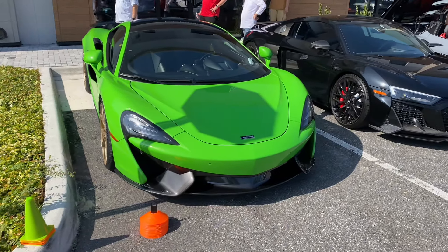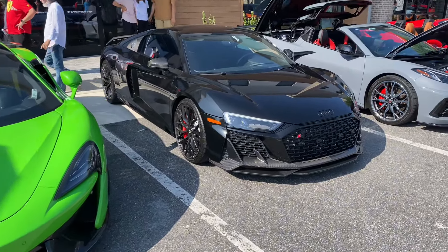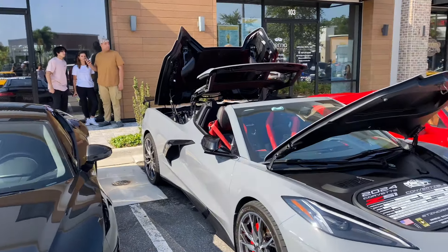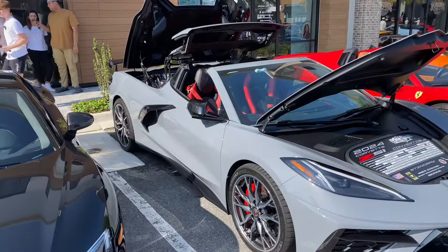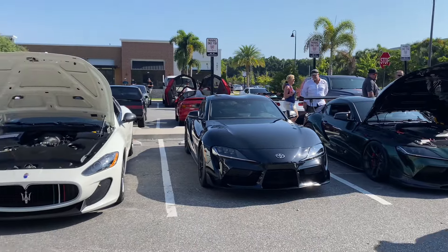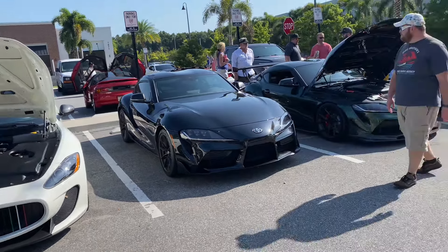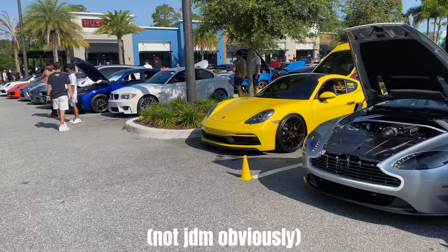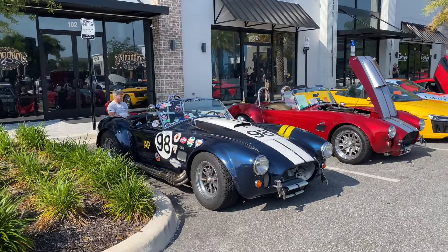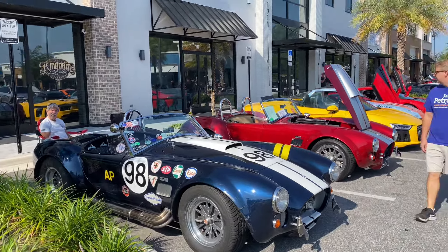We're going to start this off with a green 570S — really cool color. There's an R8 V10, and there are actually so many C8 Corvettes here, pretty sure like 15 of them. We've got a 488, a Ferrari Huracan Performante in orange, and some Japanese cars — some Mark 5 Supras, and an Aston Martin.